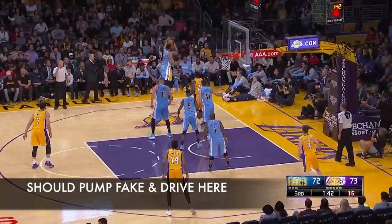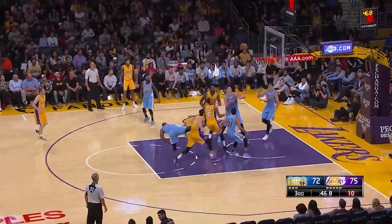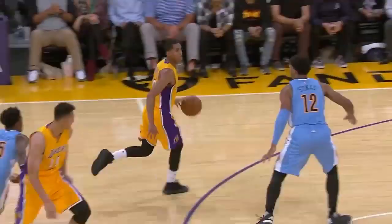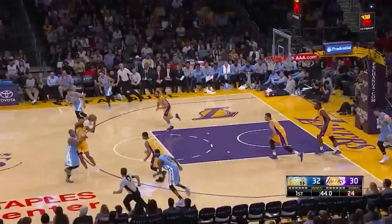On the ball, he attacks soft hedges very well, both off the dribble and with the pass. Here, he attacks ice by snaking it and then finishes with a beautiful step-through move. And then, of course, he uses his great straight-line speed in transition to put pressure on the defense.